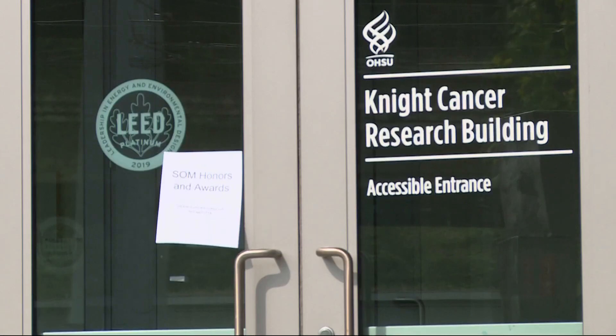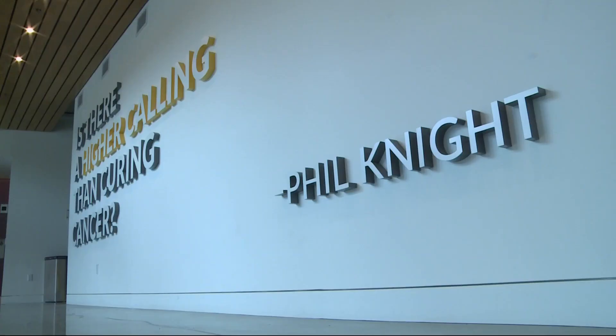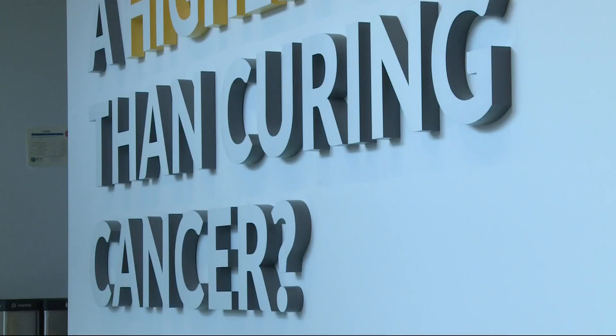Thursday afternoon at OHSU's Knight Cancer Institute, where the goal is the same every day. The mission of the Cancer Institute is essentially to end cancer as we know it.